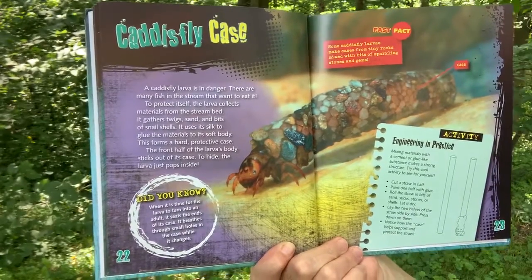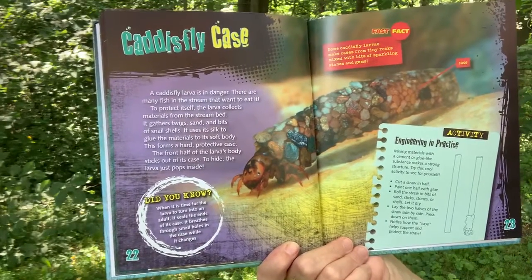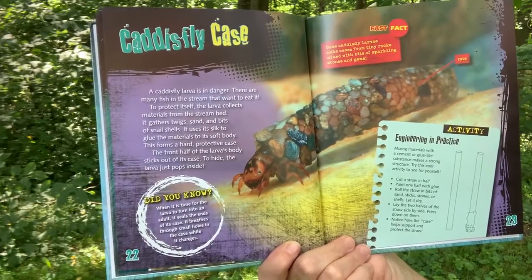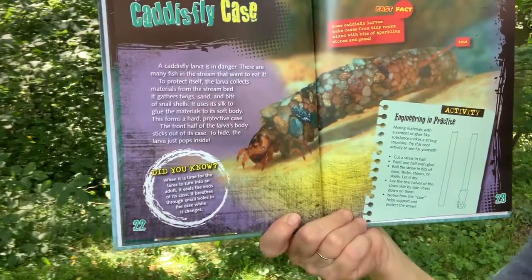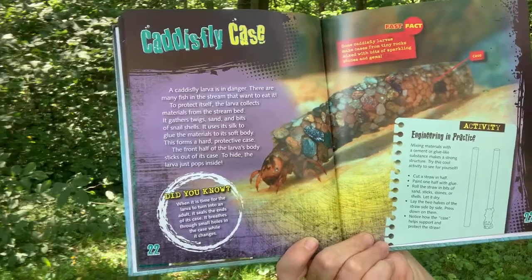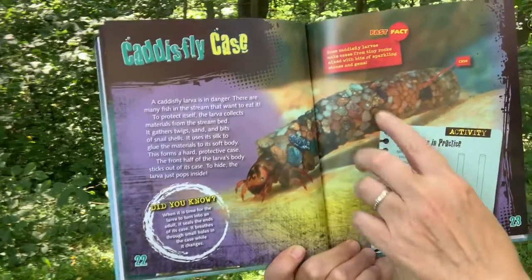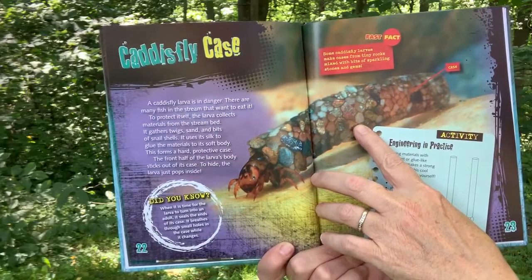A caddisfly larva is in danger. There are many fish in the stream that want to eat it. To protect itself, the larva collects material from the stream bed. It gathers twigs, sand, and bits of snail shells. It uses its silk to glue the material to its soft body. This forms a hard, protective case. The front half of the larva's body sticks out of its case. To hide, the larva just pops inside. Did you know? When it's time for the larva to turn into an adult, it seals the ends of its case. It breathes through the small holes in the case while it changes. Fast Fact: Some caddisfly larvae make cases from tiny rocks mixed with bits of sparkling stone and gems.